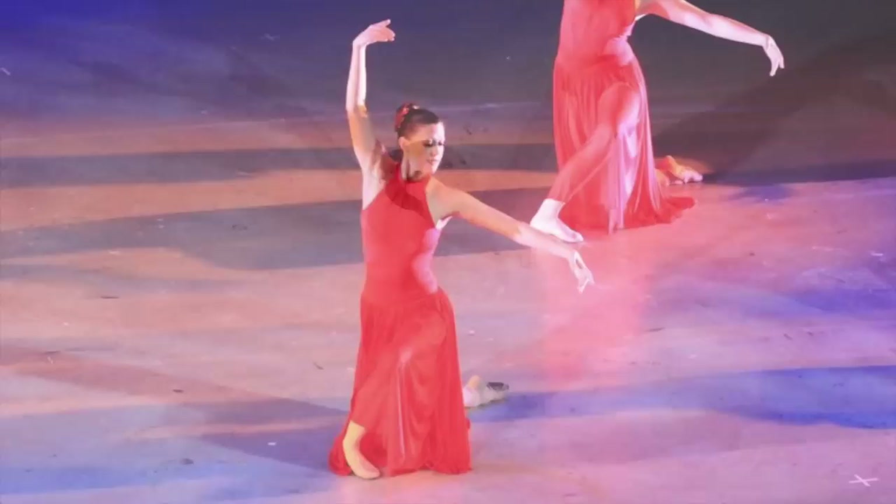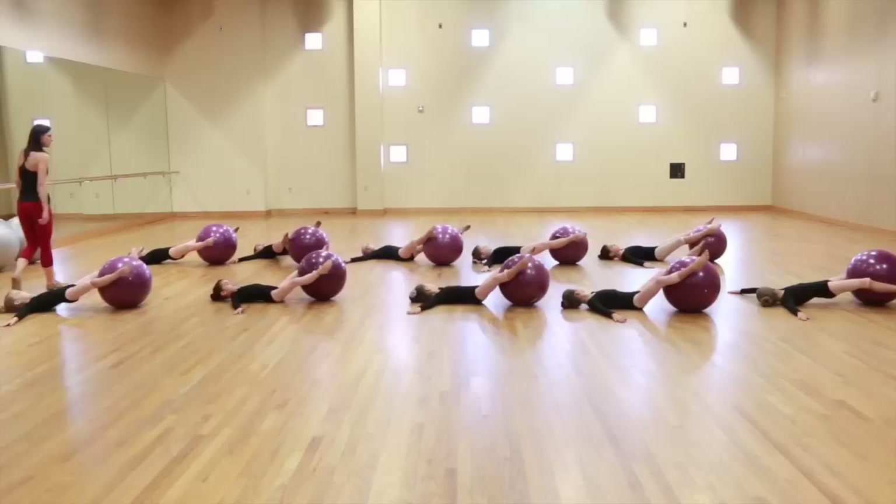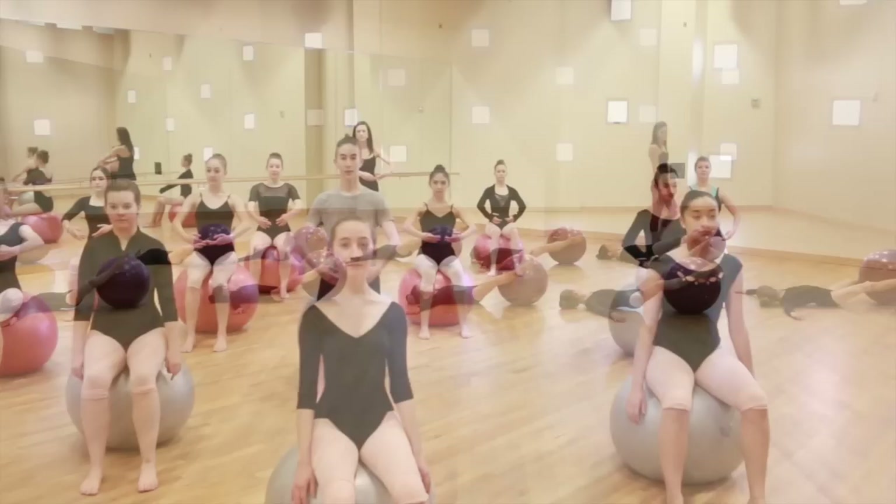I stumbled across Marie Walton Mann's Progressing Ballet Technique program and was fascinated in how the program teaches a dancer muscle memory. The exercises are designed for a ballet dancer to feel and use the correct muscles for turnout, as well as strengthening the core of the body.